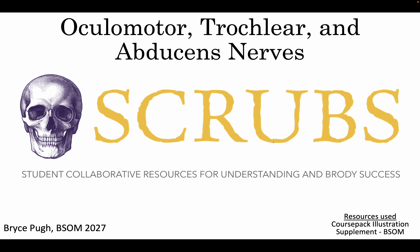Hello everyone. In this video we're going to be talking about the oculomotor, trochlear, and abducens nerve section of the course pack.